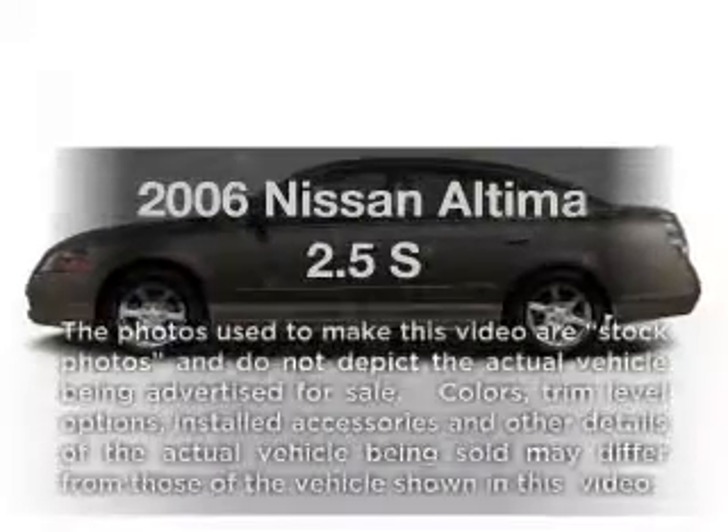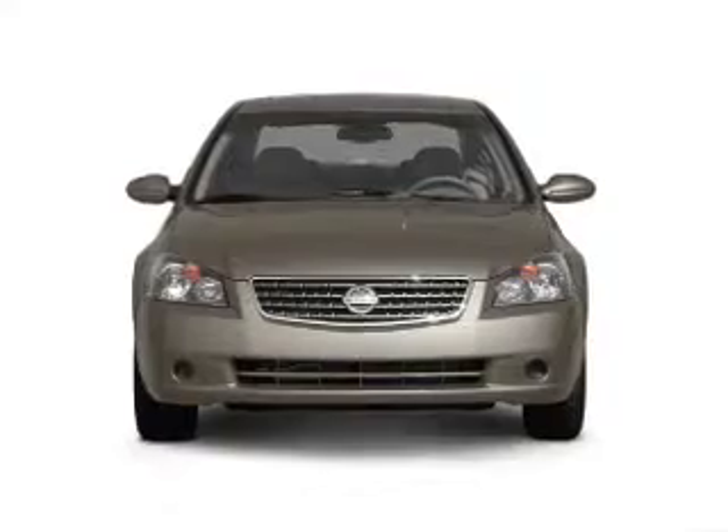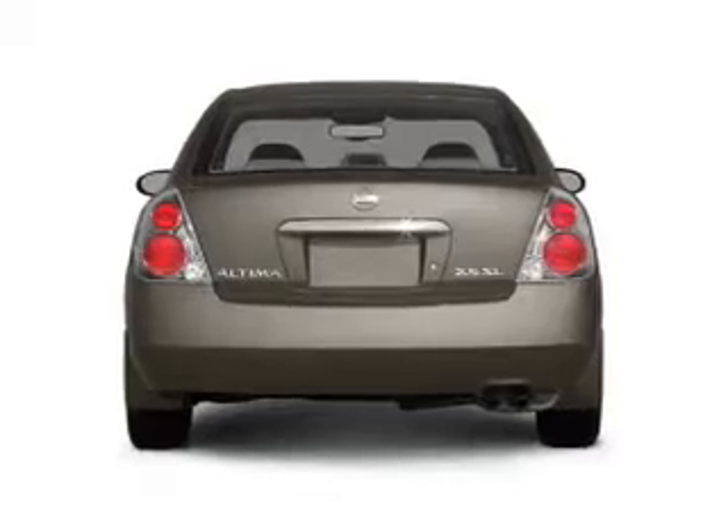Get noticed in this 2006 Nissan Altima. Travel the roads in style and comfort in this great vehicle, with an efficient 4-cylinder engine connected to a smooth shifting automatic transmission.